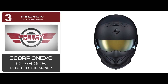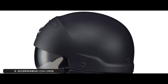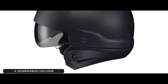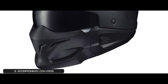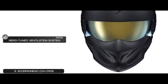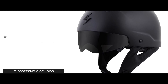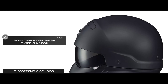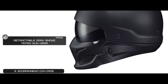Next, we have Best for the Money: Scorpion EXO COV-0105. This is a good cruising or touring helmet. It's lightweight and suitable for long trips, and the tinted visor comes in handy in the bright sun. The optional lower face mask provides extra protection against bugs, dust, and debris. Its pros are: it comes with a 5-year warranty, it has an effective aero-tuned ventilation system, its removable front mask attaches with neodymium magnets, it has a dual-density EPS safety liner and antimicrobial fabric liner, and it has a retractable dark smoke-tinted sun visor with ever-clear no-fog coating installed, with an additional clear visor for night riding.